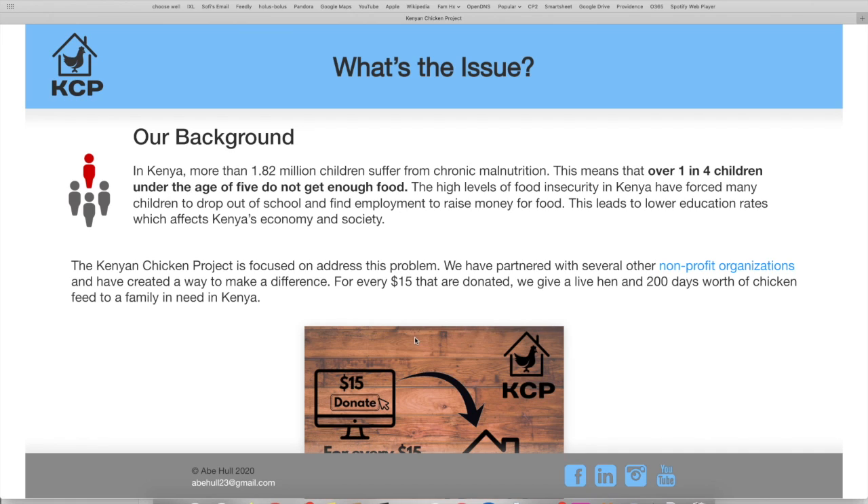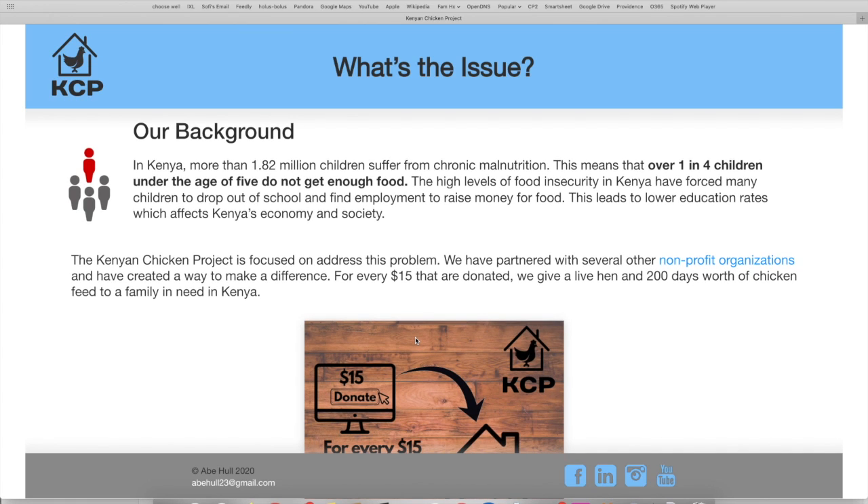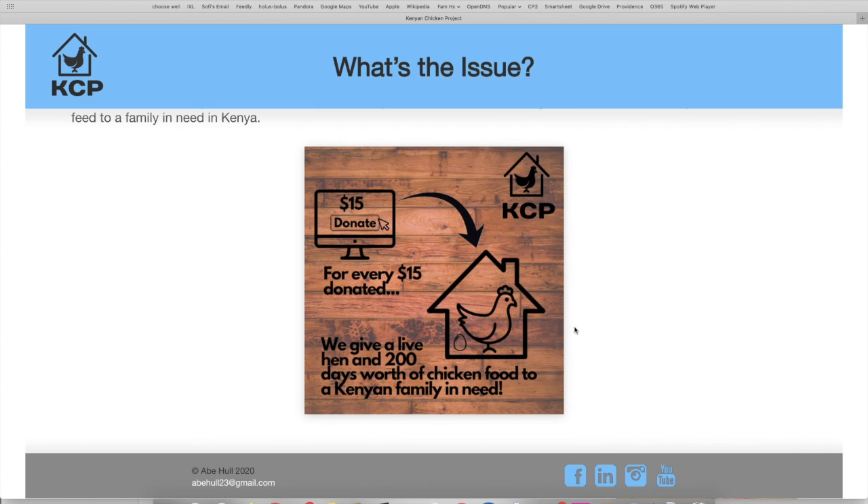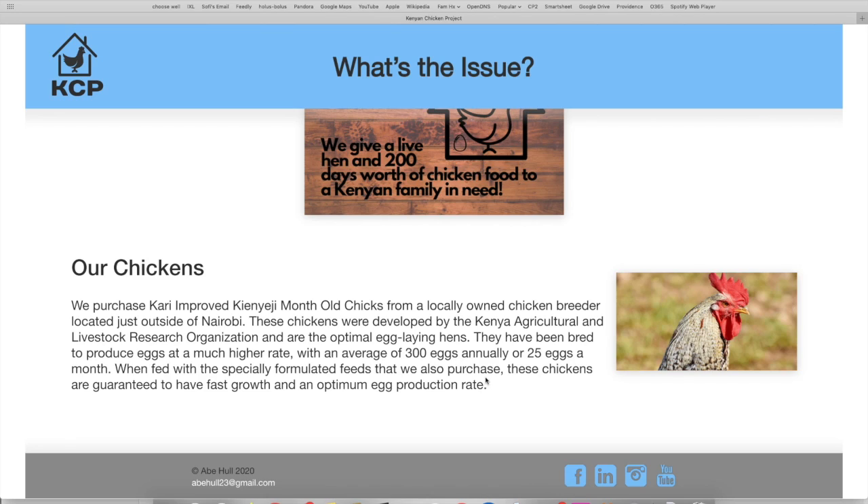The KCP is focused on addressing this problem, and we've partnered with several other non-profit organizations, primarily Save the Children. For every $15 that are donated, we give a live hen and 200 days worth of chicken feed to a family in need in Kenya. Here's a diagram that shows how our non-profit works. We've researched many breeds of chickens and decided on the carry-improved Kenyaji chicken. These chickens were developed by the Kenya Agricultural Livestock Research Organization and have much higher egg-laying rates than other chickens. When fed with the specially formulated feeds that the same poultry farm also supplies, the carry-improved Kenyaji chickens are guaranteed to have fast growth and an optimum egg production rate, making them ideal for our non-profit.